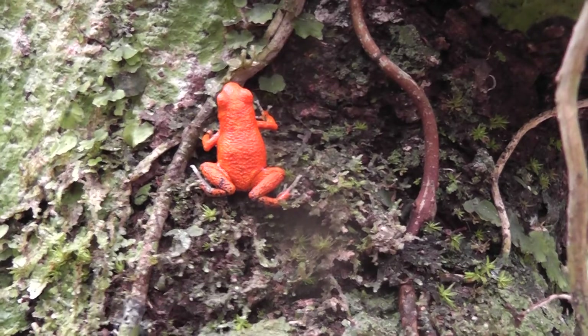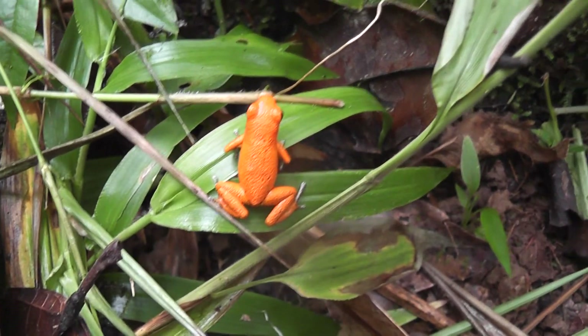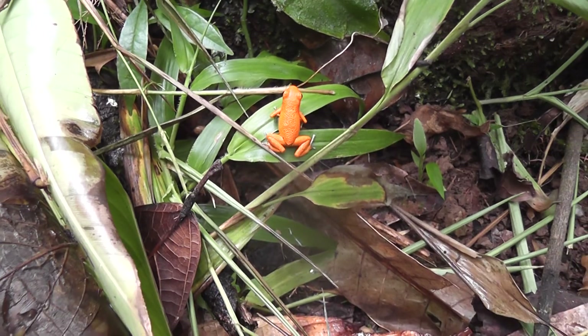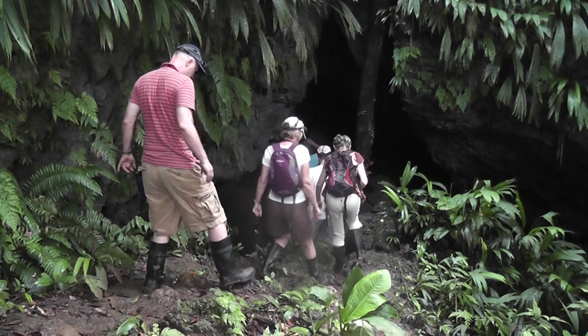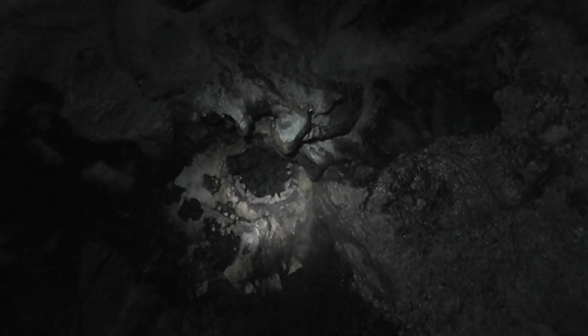They must be poisonous, otherwise something would eat them very quickly. It's absolutely minute, this little thing, and of course very poisonous. This is our intrepid party making their way down into the bat cave — there are millions of bats in here and it's very deep with bat droppings. We've all been provided with wellingtons and a light, which is rather nice. There are dozens of them all in a big cluster — amazing.